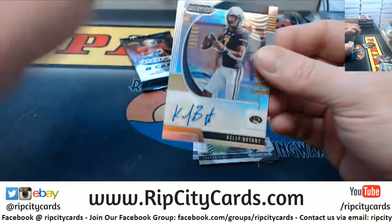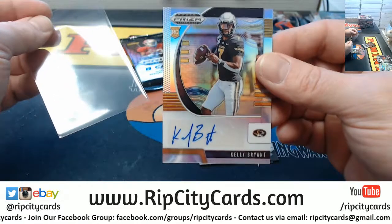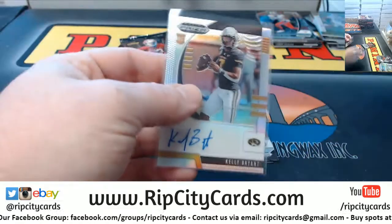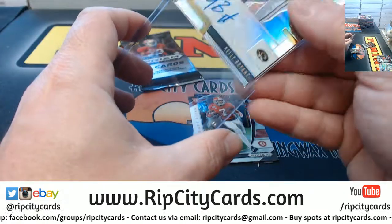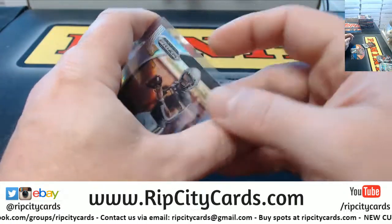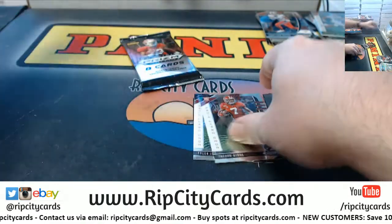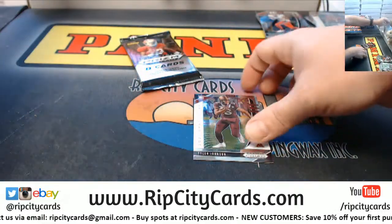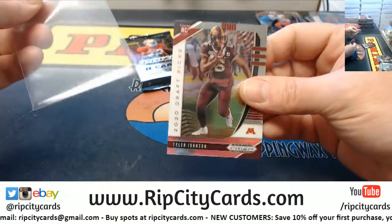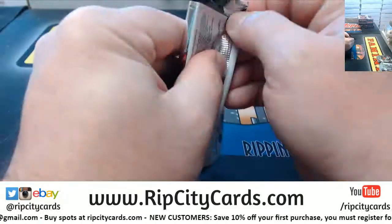And Kelly Bryant, quarterback Mizzou. He's gonna end up getting drafted by some team. And Trayvon Diggs. And Tyler Johnson. Alright, last one - got more numbered and low-numbered stuff. Let's find out.